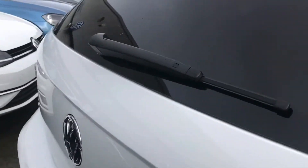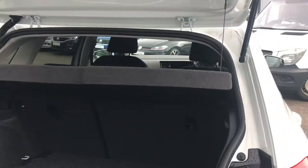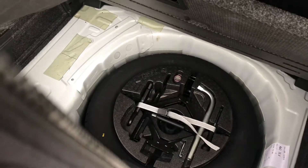We have the Volkswagen branding that we simply push in and lift to gain access to the spacious boot, big enough to fit a weekly shop inside. If you require some additional height, there's a compartment you can lift up, and we also have storage for a spare wheel.